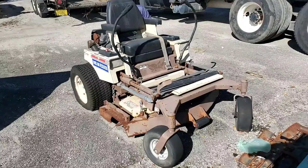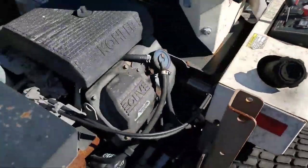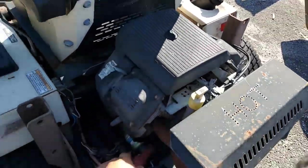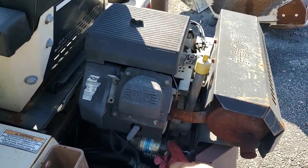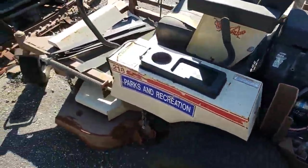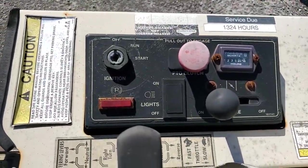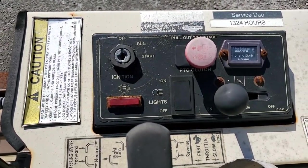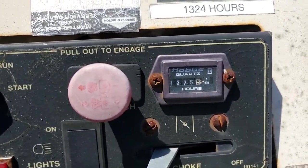We're gonna hit it now directly with the starter. It turns over good but it's not starting because we don't have a key. So there must not be any spark getting to the spark plug, but it sounds like it has compression and it turns over. It's got 1,275 hours only.